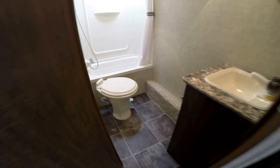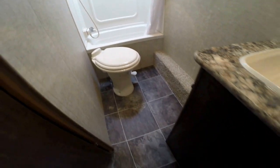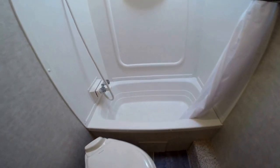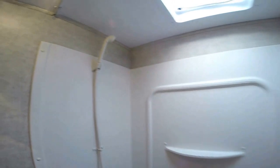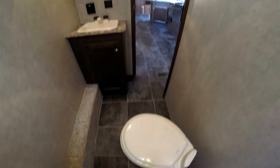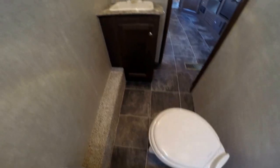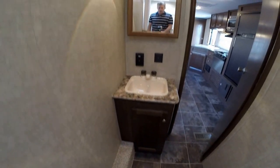If anybody's tall in the family, it's really nice to have a big bathroom like this because it gives you a place to change your clothes. You've got a tub for the little kids and a nice big shower for the adults. There's a porcelain toilet with plenty of knee room in front of it, a sink, and plenty of headroom in here as well.